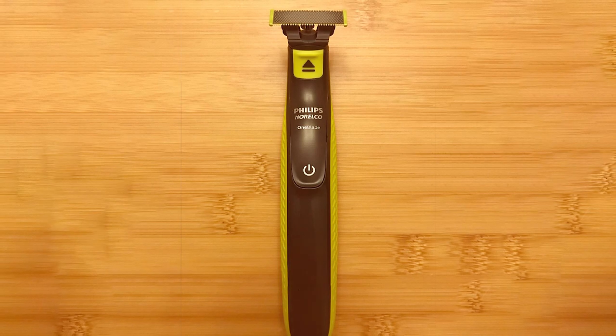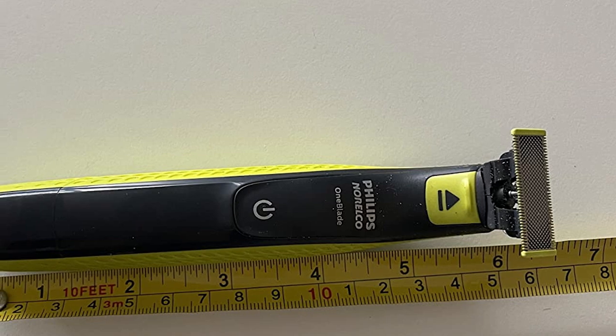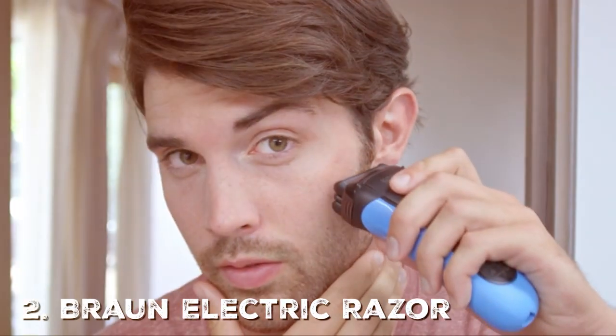In conclusion, the Philips Norelco OnBlade Hybrid Electric Trimmer QP2520/90 is a grooming tool that truly stands out. It's versatile, precise, and designed for the modern man who values style and convenience.